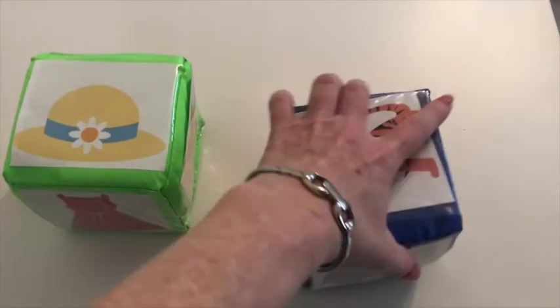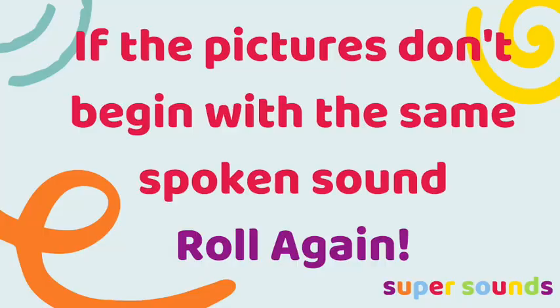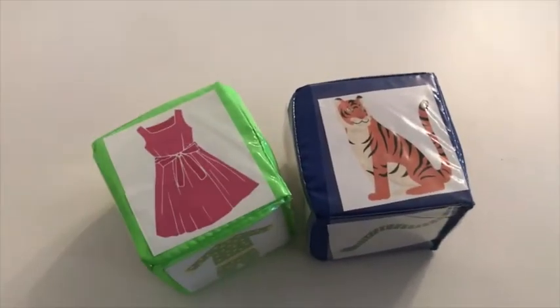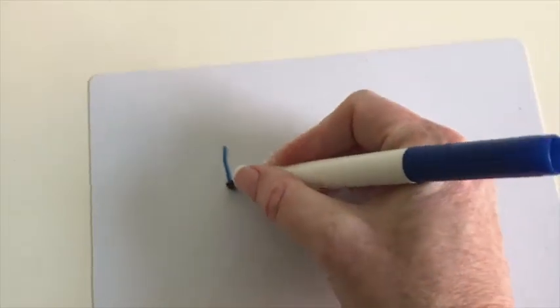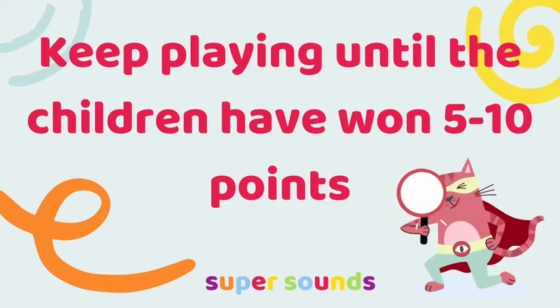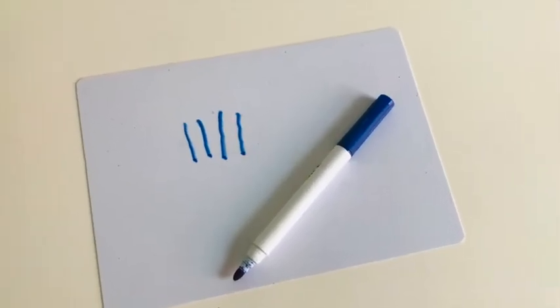To play this alliteration activity with preschoolers, explain that the children will take it in turns to roll both dice with everybody joining in, naming the pictures that land on the top. If the two pictures rolled don't begin with the same spoken sound, they can be rolled again straight away by the next player. If the two pictures rolled do begin with the same spoken sound, the children win a point and you can record the score. Continue playing, taking turns in this way until the children have scored a set number of points — anywhere between 5 and 10 is probably best.